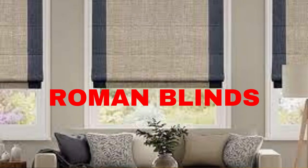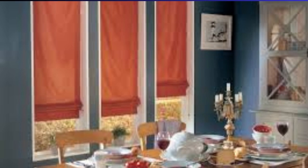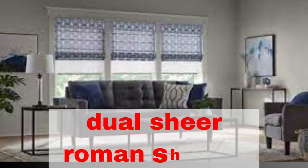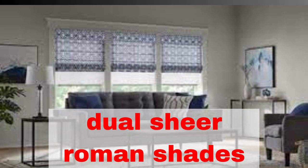Lit Blinds Store Roman Blinds, also known as Roman Shades, are a versatile and stylish window treatment option that has stood the test of time in the world of interior design. These blinds are celebrated for their timeless elegance and ability to seamlessly blend into various design schemes, from classic to contemporary.